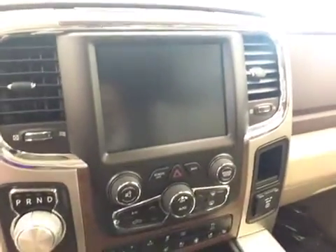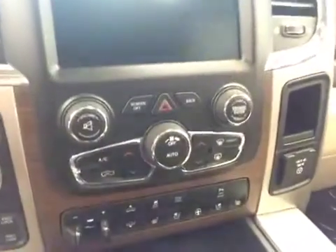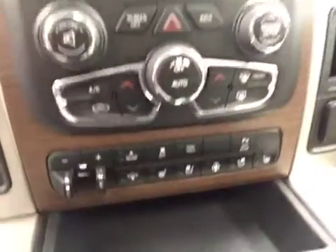Power sliding rear window, garage door openers, touch screen, AM/FM radio with CD player, auxiliary, USB and HDD hard drive capabilities, and dual zone climate controls.